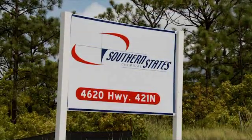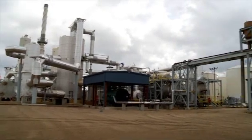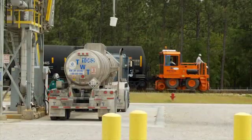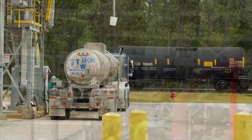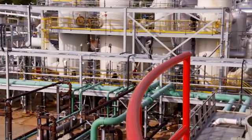Southern States Chemical in Wilmington, North Carolina, is one of North America's largest providers of sulfuric acid, a component in nearly all manufactured goods, from pulp and paper, to dye and pigment, to water treatment, to pharmaceutical and food industries. Sulfuric acid is the most widely traded commodity in the world.